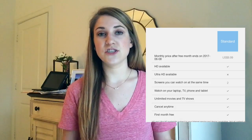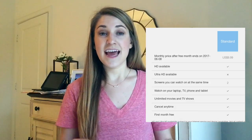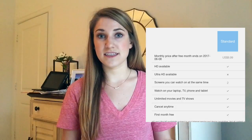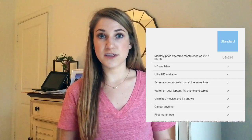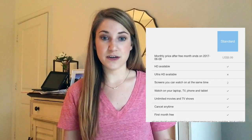Moving on to the Standard plan — this differs from Basic in that you get HD streaming and you can stream on two different devices at the same time. So your roommate and you can watch Netflix at once, which is a huge plus. I'd say at the bare minimum get the Standard plan, because two screens is just playing it safe. The rest of the features are the same — watch on your laptop, TV, or tablet with unlimited access to all movies and TV shows.